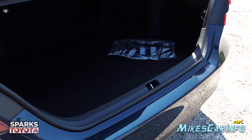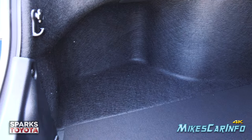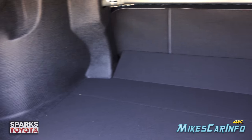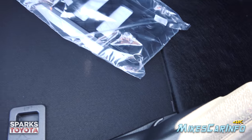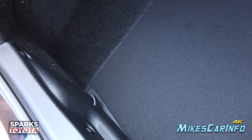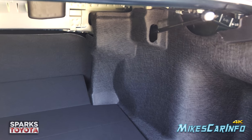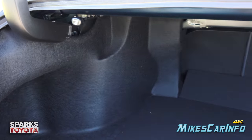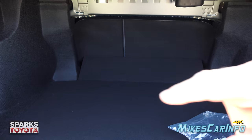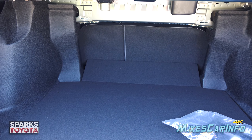They've pushed the space out as far as possible on both sides, giving you as much room as possible. There are also tie-down points and a net pocket. Using these handles you can fold down the seats in a 60/40 split — you can see right where it splits — so you can fold one or both to add cargo space while maintaining passenger space if needed.